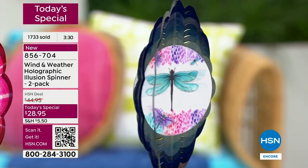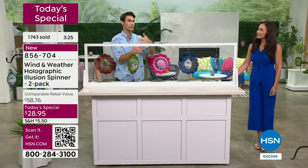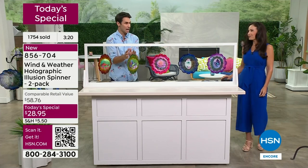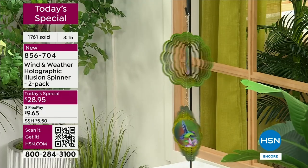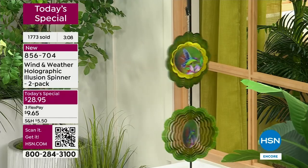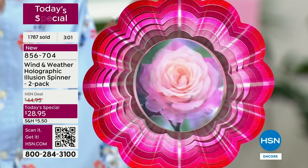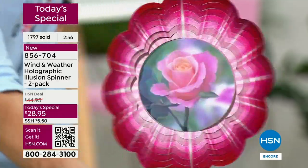Spring is here right now. Even if it's a little cold where you are, order now so in the next week or two when the sun comes up and the birds start chirping, you've got these spinners outside. On today's special, over 1,700 have been ordered. About three minutes remaining in this presentation.